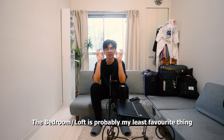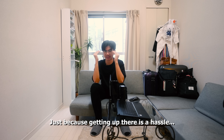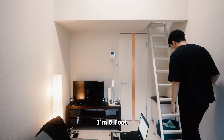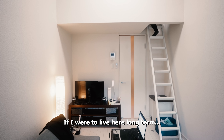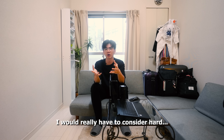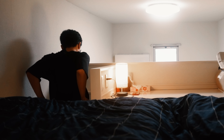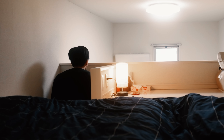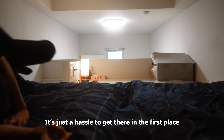The bedroom — the loft — is probably my least favorite thing in the entire apartment, just because getting up there is definitely a hassle for me. I'm six foot and every time I climb up the stairs, it feels like I'm going to break my back. On a positive note, if I were to live here long term, I would really have to consider hard if I were to take a nap or just go and buy coffee instead. The futons are definitely comfortable to sleep in. It's just a hassle to get there in the first place.